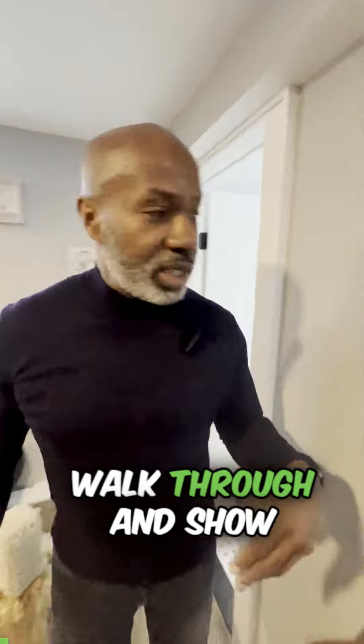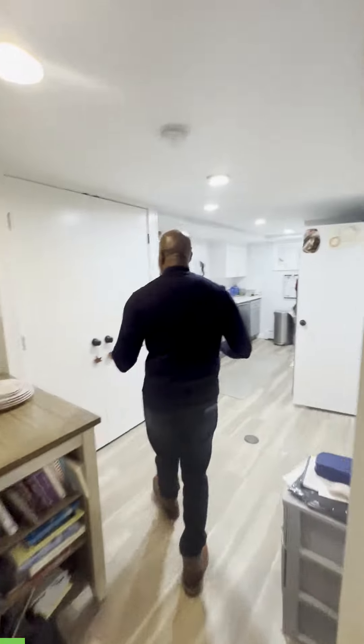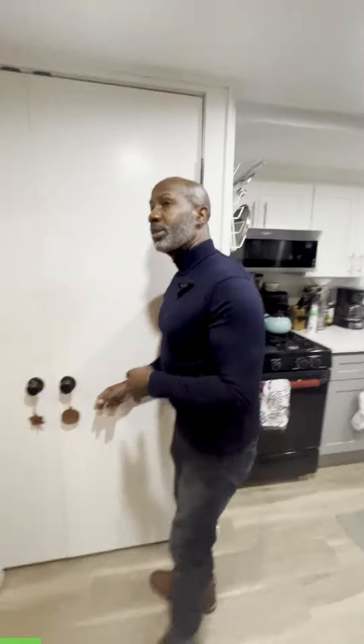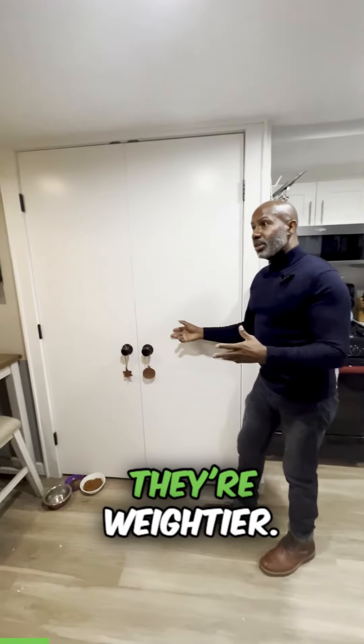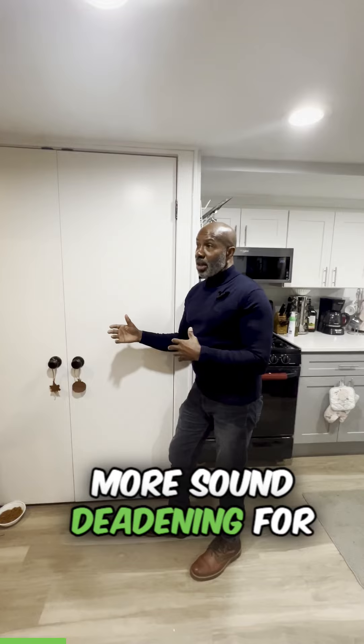So let's continue to walk through and show everybody what we did. We went with solid core doors down here. They're weightier and give you a little bit more sound deadening for the space that's down here.